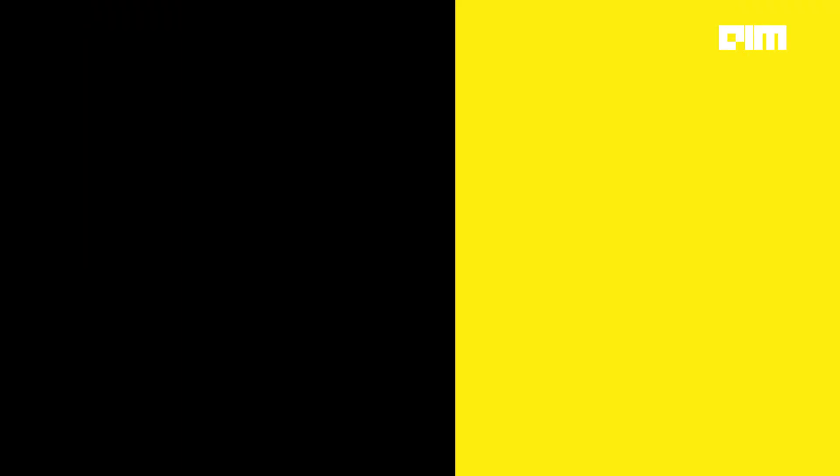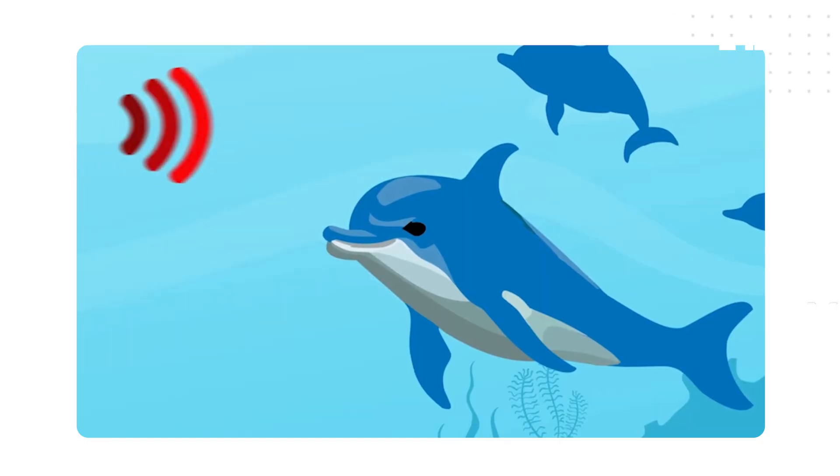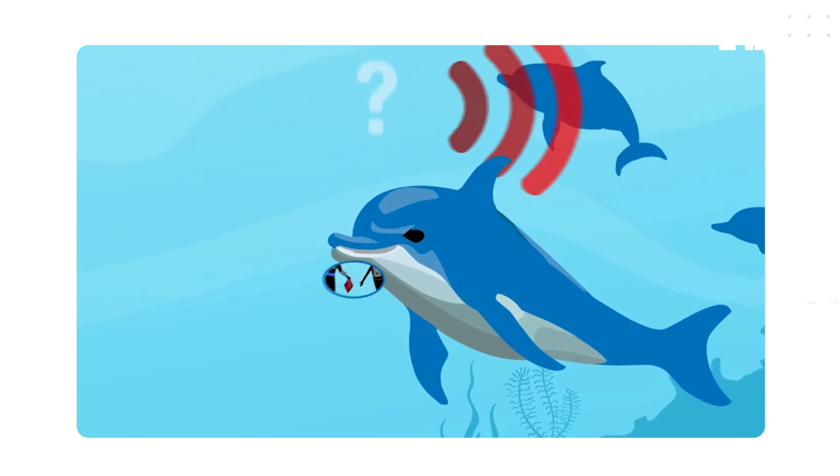The system then detects the mimic whistle, alerts a diver, and offers the item back — reinforcing the dolphin's request. It's not full language yet, but it is the first step toward two-way inter-species interaction, something science has been trying to achieve for a long, long time.